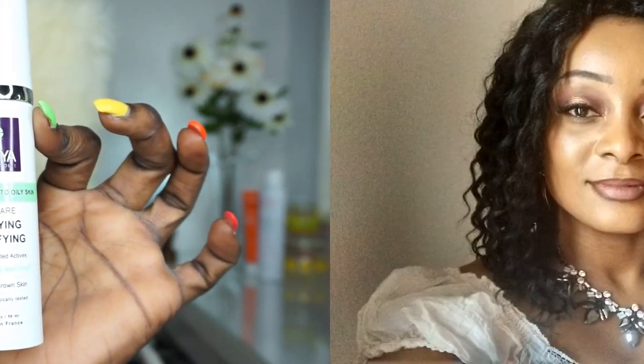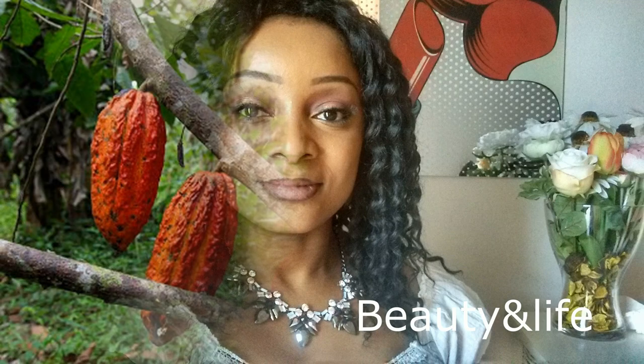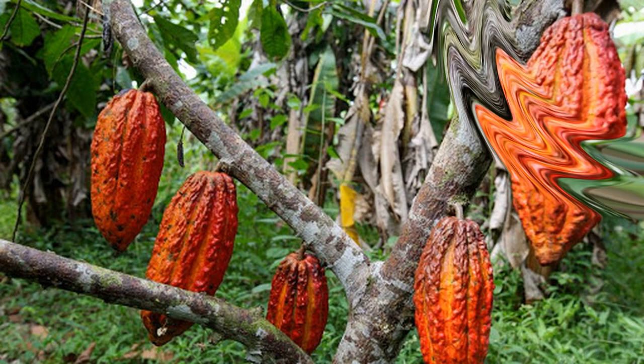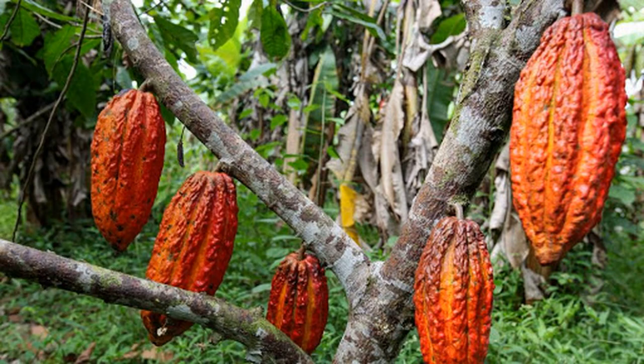Bonjour mes chéris, j'espère que vous allez bien. Moi je vais très bien par la grâce de Dieu. Je viens vous présenter une astuce, ne partez pas, c'est tout de suite.